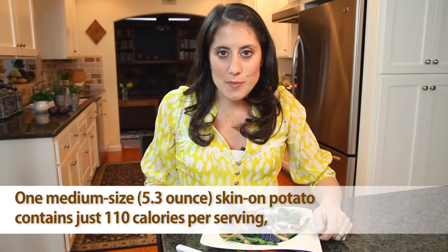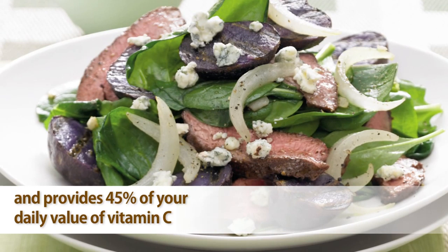Look how great these purple potatoes look in this salad. That's because their moist, firm flesh holds its shape when cooking. This salad is packed with vitamin C and potassium, and its explosive flavor is sure to make a statement on your dinner table.